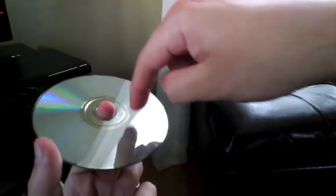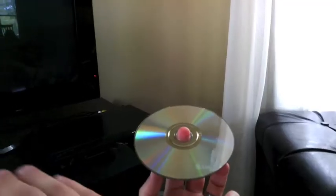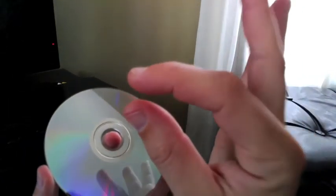In the same way that old records used to work, there's a long, continuous, swirling groove all the way around the DVD. In that groove, there's peaks and valleys. The reason we can store so much on a DVD is because that groove is so incredibly small.